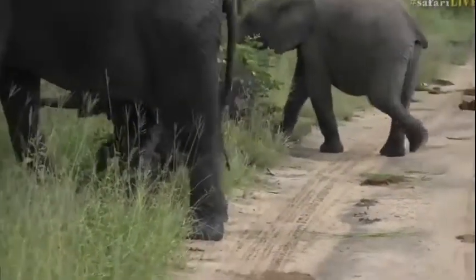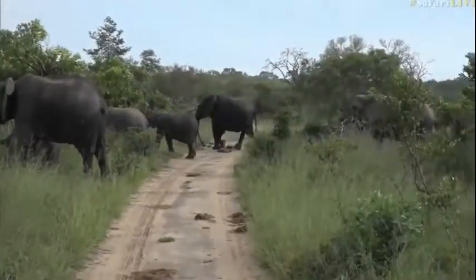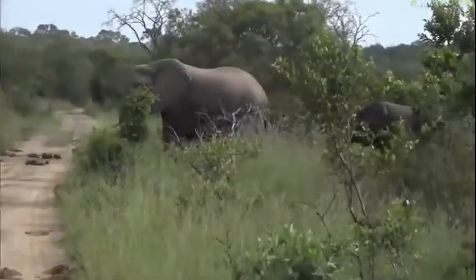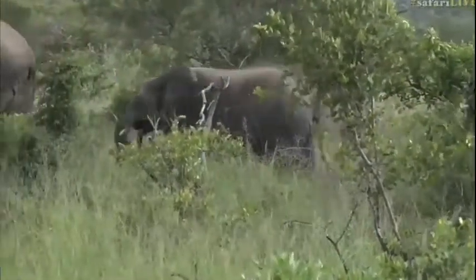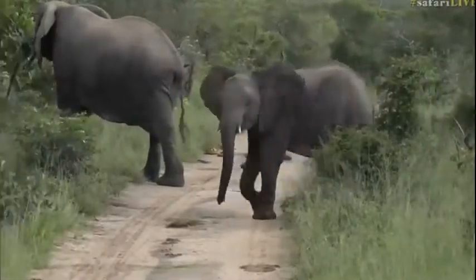It's not as small as I first thought, so I would imagine it's probably a little bit older than six months - between six months and a year - but still very little. Look at this, the whole herd is coming across. There are still a couple more to come over. It's a beautiful herd.